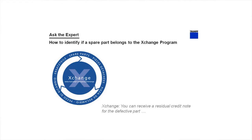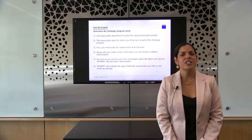You can identify these parts by the blue label on the box. The sales order confirmation as well as the delivery note will also have this statement shown below.